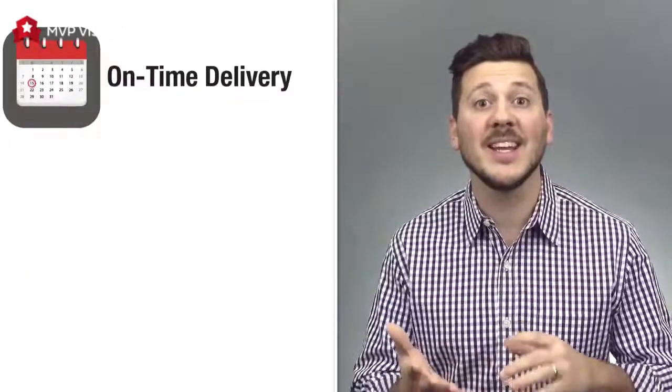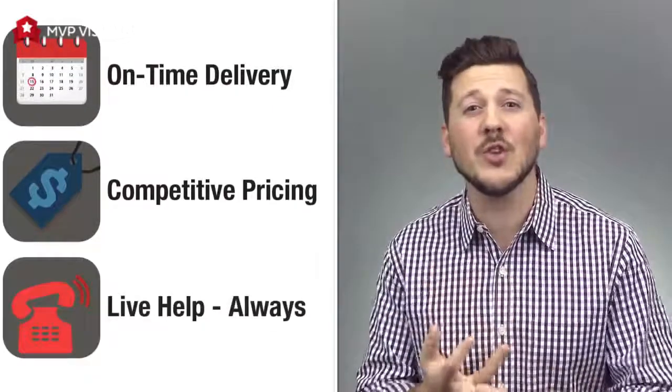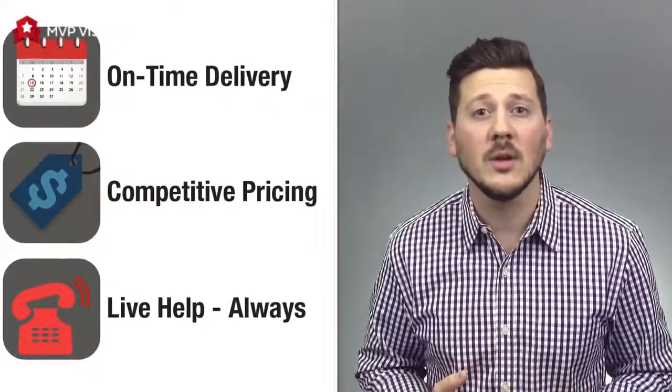Hi, Ben here with MVP Visuals, your go-to for custom branded displays. After working with and listening to thousands of our customers, we know that there are a few things you care about most — like delivery time, staying within your budget, and the ability to reach someone when you have a question. Here's how we help to make it really easy.